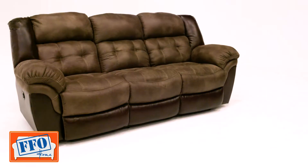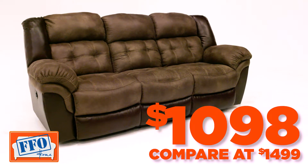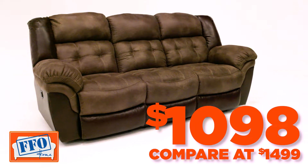Check out the quality and the price. You'd pay $1,499 anywhere else for a power sofa like this, but at FFO Home it's just $1,098.